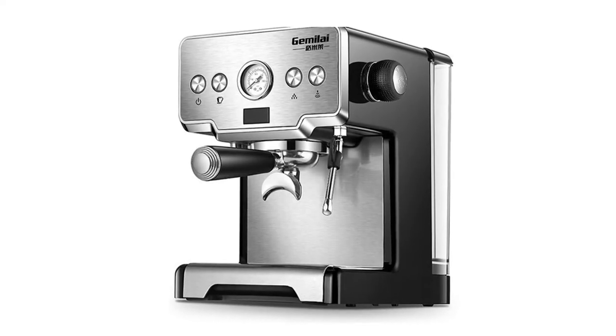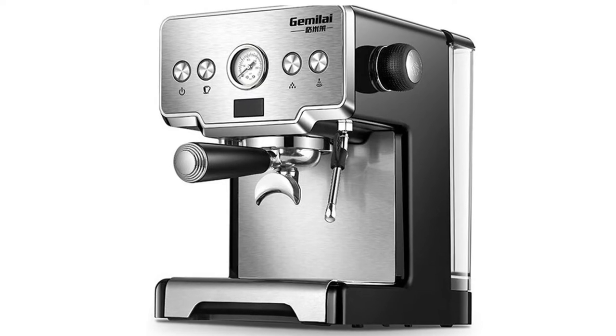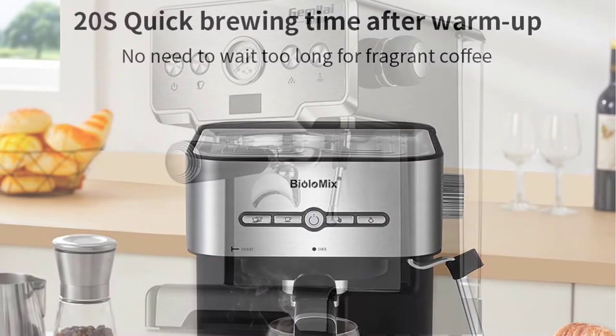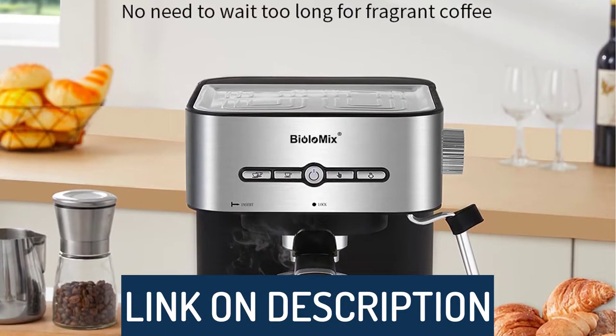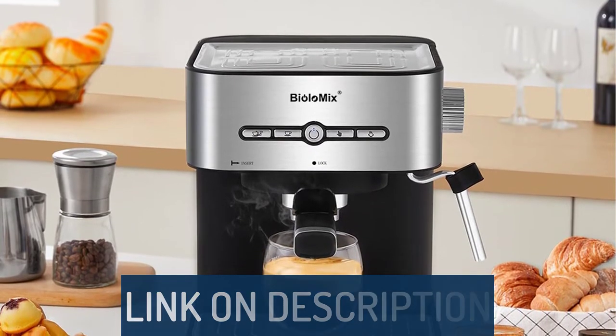Hi guys, today's video we're going to check out the 5 best home coffee machines on the market. This list was made based on our personal views, and are listed based on rating, review, orders, price, quality, durability, and more. To see prices and get more info about the products shown, be sure to check out the description below.